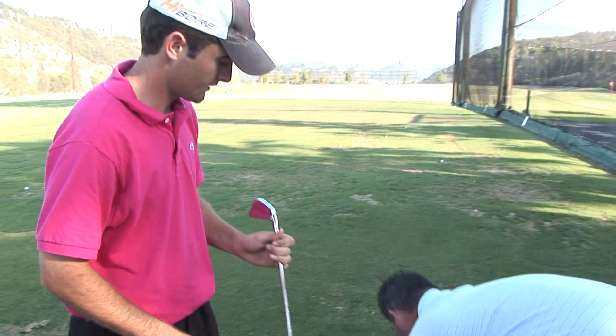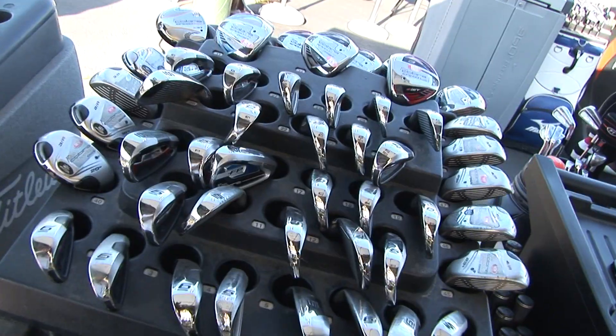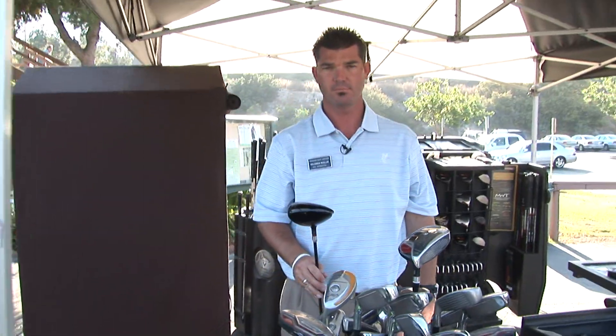I do all the club fitting and club repair here at Stadium Golf. I'm a PGA apprentice, and when you come here to get fit we have the benefit of being out on the driving range so you get to see your ball flight and see what different golf clubs can do. You get to see it fly before you buy.